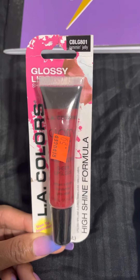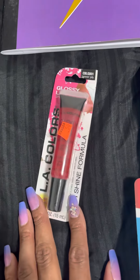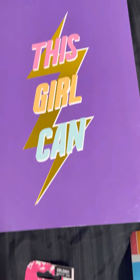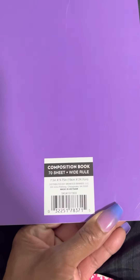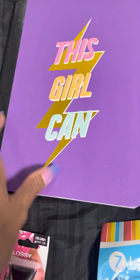This is in the clearance spot all the way down at the bottom where the makeup section was. I also got this cute little notebook and purchased this one — it was 50 cents.